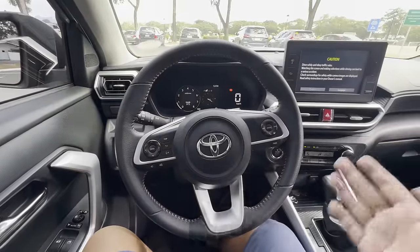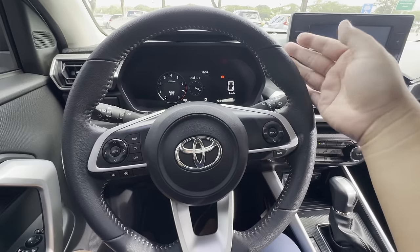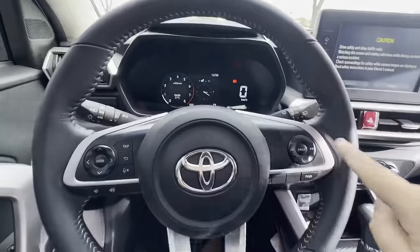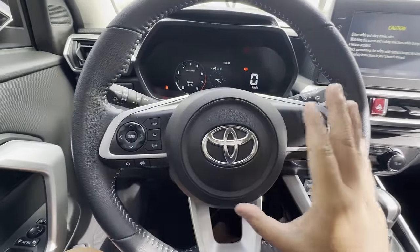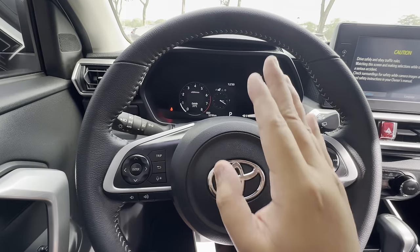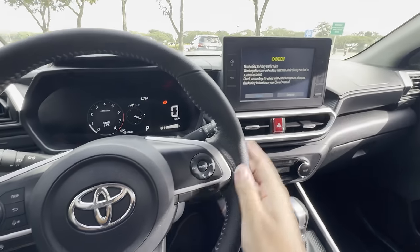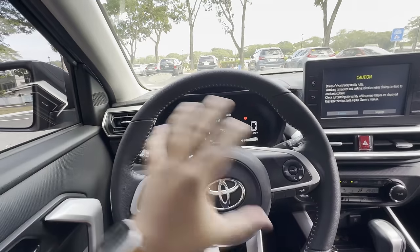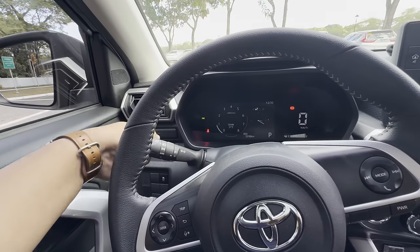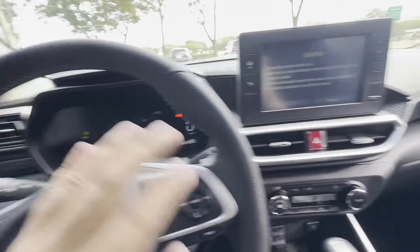On the inside of the Toyota Raize, you have a leather steering wheel with side extensions for better grip and gray stitching around it. On the controls, you have volume control, a selector for the gauge, and controls for the infotainment system. Before checking the interior further, let's look at the exterior — turning on the headlights, which has auto mode, fog lights, and hazards.